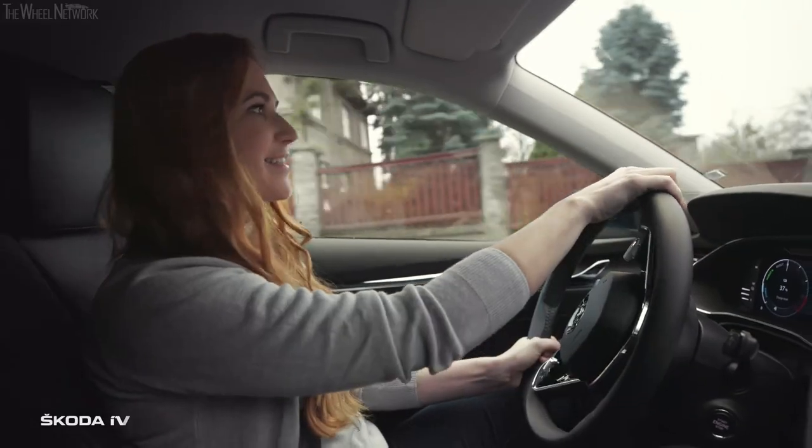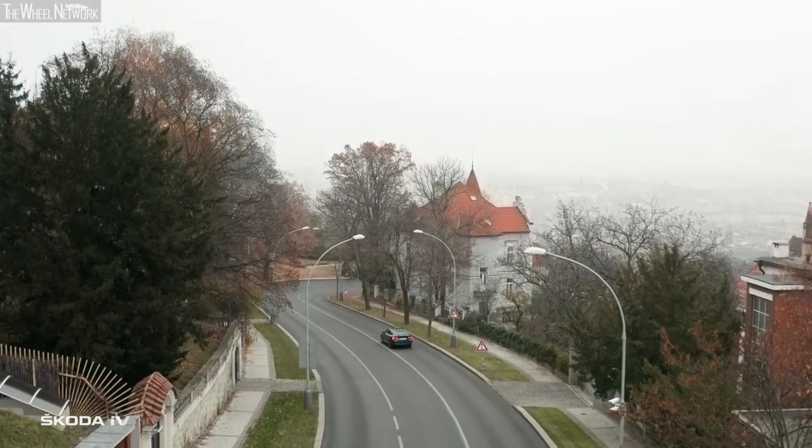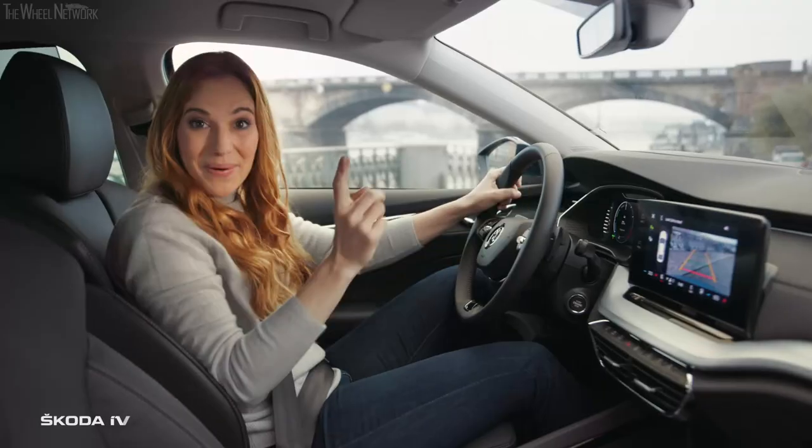I like those assistants: the brake assist, lane assist, front assist, groove protect assist, predictive efficiency assist, cruise control assist, travel assist, trail assist, drive alert, smart light assist, weather assist, and a parking assistant.